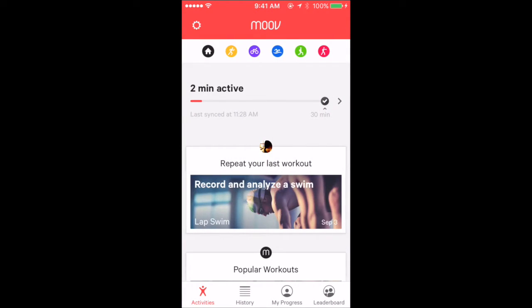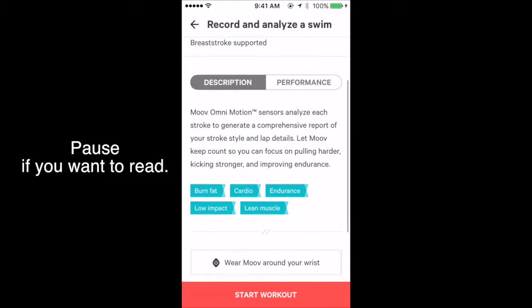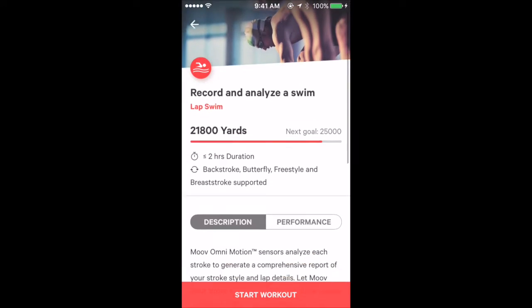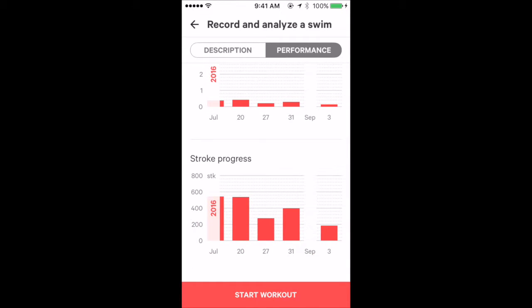The swimming program is placed at the top because I swim more than other activities. My accumulated swim distance is shown there. I'm not a competitive swimmer, as the data suggests.